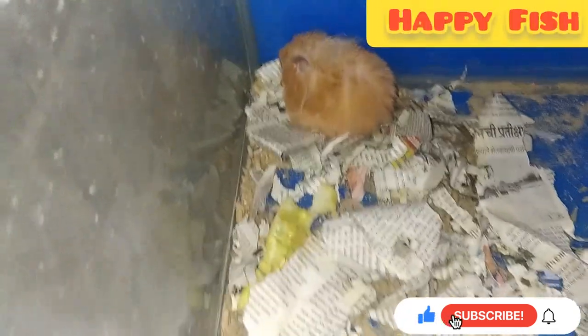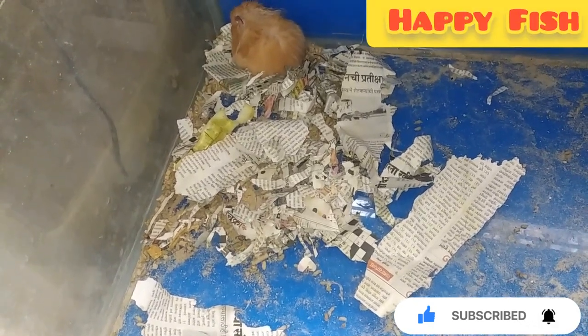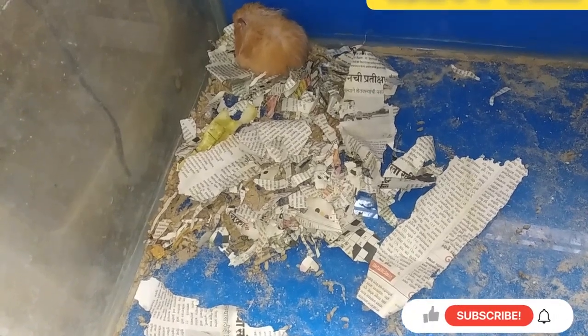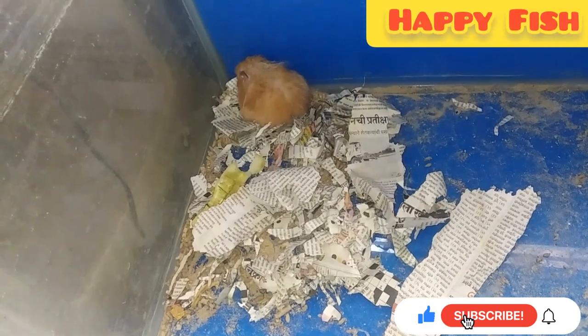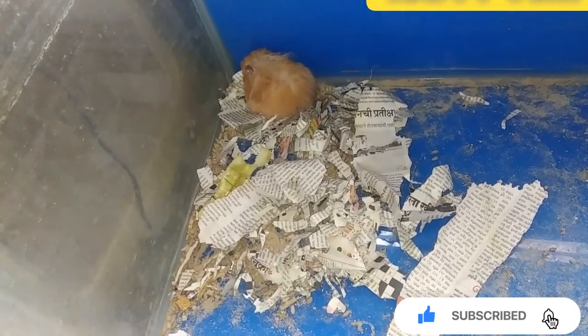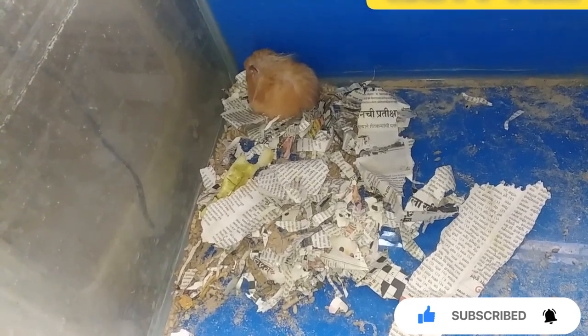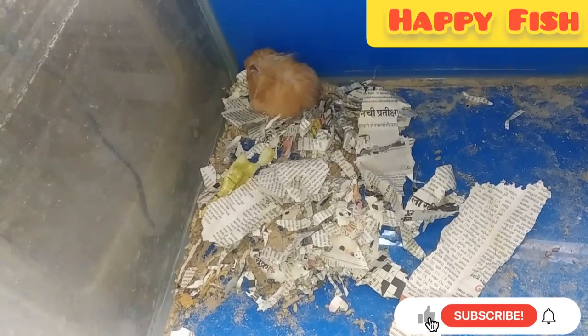See how the hamster is eating — I will explain that too. When they sleep during the day, they are active at night. You can adjust them to your timing by making them habitual. Now I have made mine habitual — it plays a bit during the day and sleeps at night, matching our schedule.